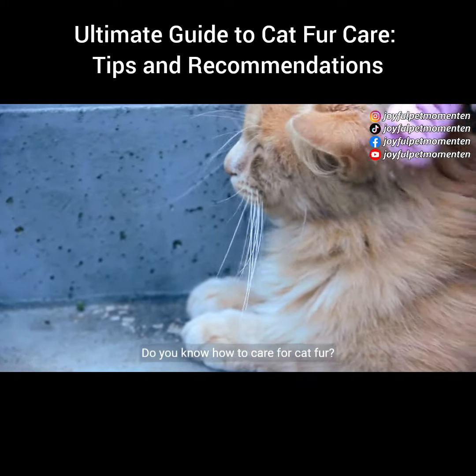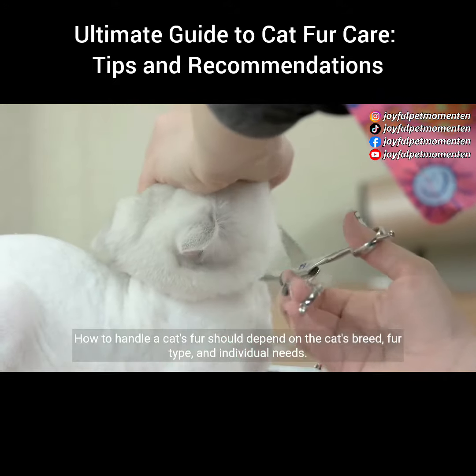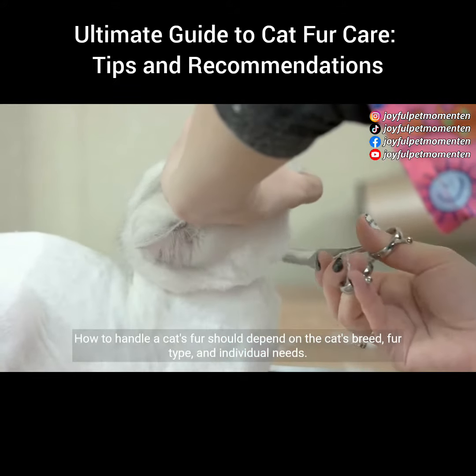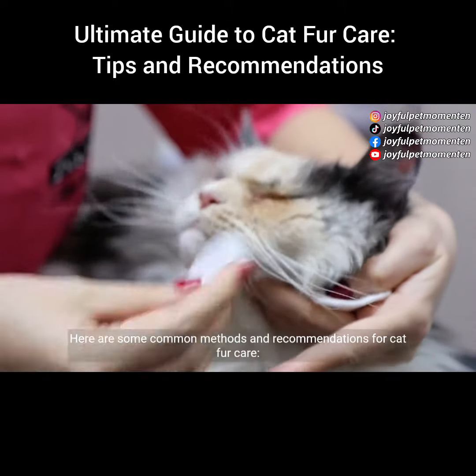Do you know how to care for cat fur? How to handle a cat's fur should depend on the cat's breed, fur type, and individual needs. Here are some common methods and recommendations for cat fur care.